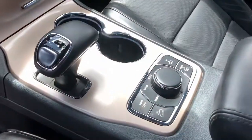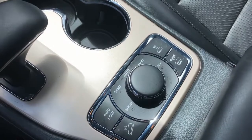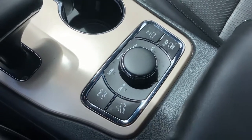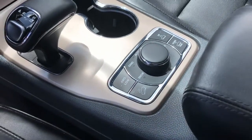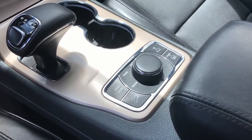Right here we've got snow mode, sand mode, and mud and rock mode for better traction. Basically what that does is it affects the torque to allow perfect traction in whatever climate you're in.